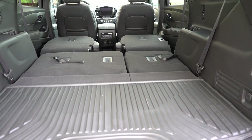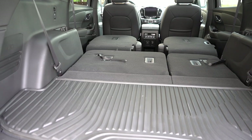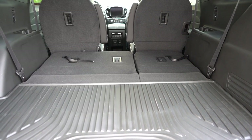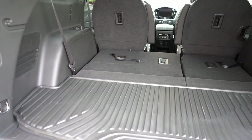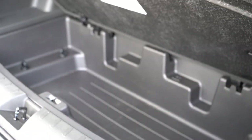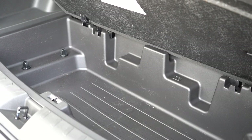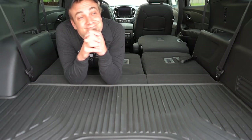With the third row folded down, cargo expands to 57.8 cubic feet. With all rows folded, you get an impressive 98.2 cubic feet. For reference: the Telluride comes in at 88, the Palisade at around 87, and the Highlander and Pilot at around 86-87. So 98.2 is substantially more than the competition — really only the Tahoe and Suburban beat that. There's also a substantial amount of in-floor storage underneath the cargo floor, which really impressed me.